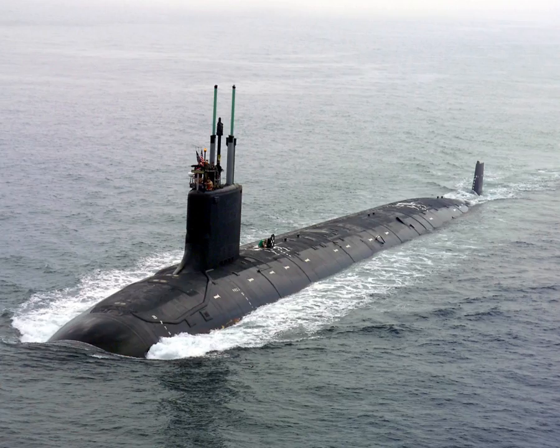Submarines are also used in tourism and for undersea archaeology. Most large submarines consist of a cylindrical body with hemispherical or conical ends and a vertical structure, usually located amidships, which houses communications and sensing devices as well as periscopes. In modern submarines, this structure is the sail in American usage and fin in European usage.